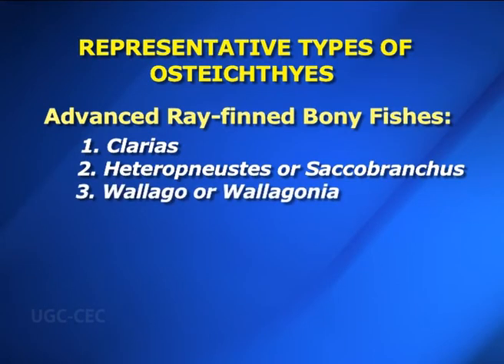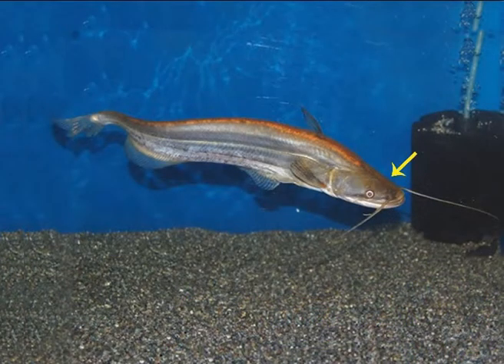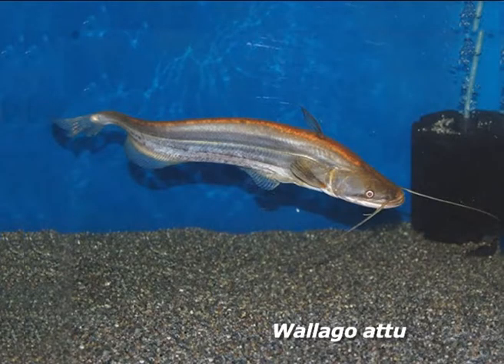Number three — Wallago or Wallagonia. It is commonly called Lachi, Muli or Borali. Body is elongated and laterally compressed with a straight back; they may attain a length up to 2 meters, though specimens generally available are 60 to 90 cm in length. Head is very large, trunk is small and tail is long and tapering. Mouth is wide, extending below and even behind the eyes; jaws are provided with teeth. Four barbels — two maxillary and two mandibular — are present. Wallago attu is found in freshwater rivers and lakes throughout India.